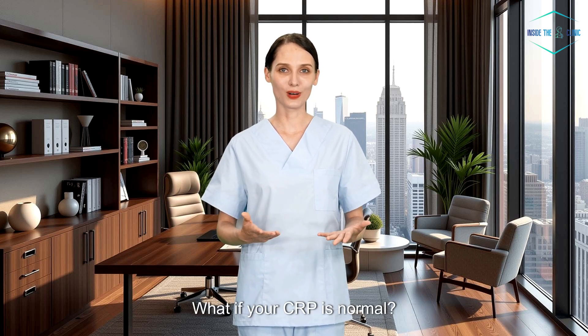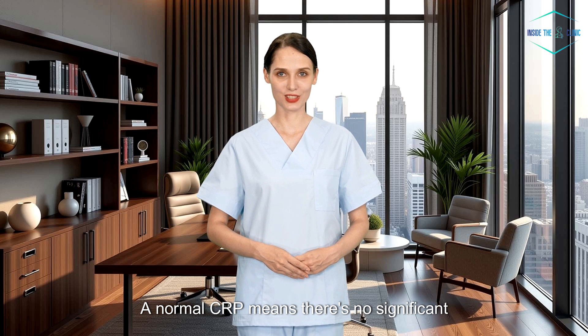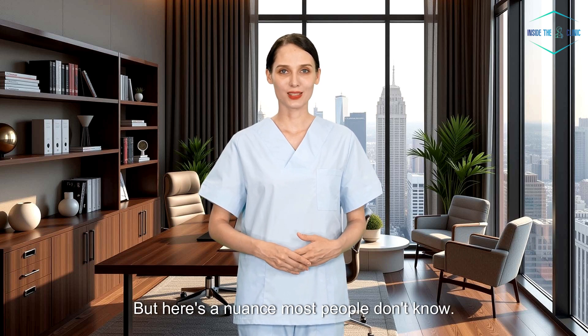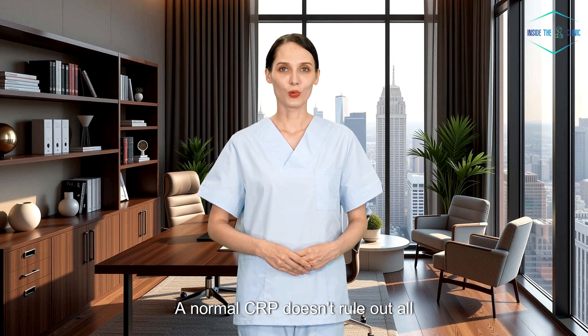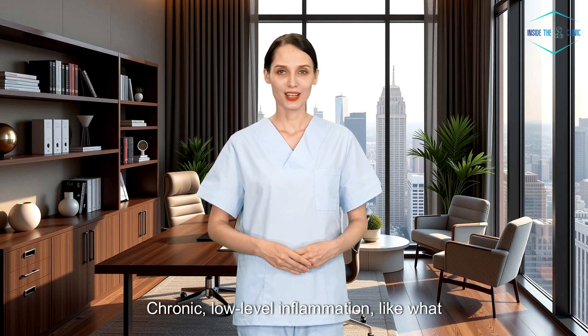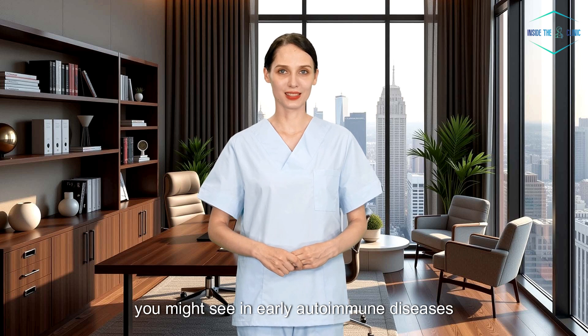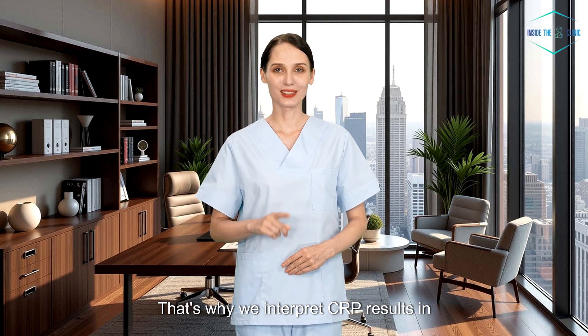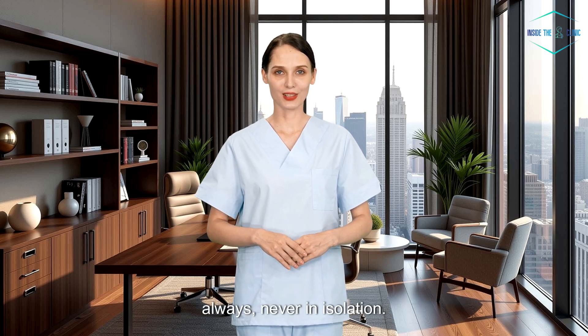What if your CRP is normal? A normal CRP means there's no significant inflammation at the time of the test. But here's a nuance most people don't know: a normal CRP doesn't rule out all inflammation. Chronic, low-level inflammation — like what you might see in early autoimmune diseases or mild metabolic issues — can sometimes fly under the radar. That's why we interpret CRP results in context, always, never in isolation.